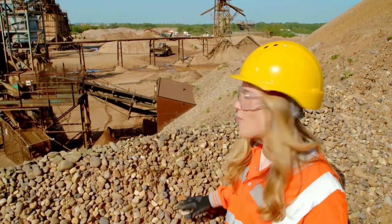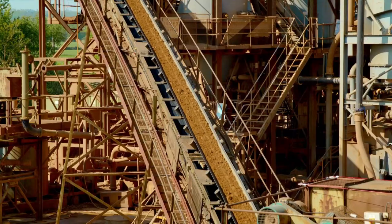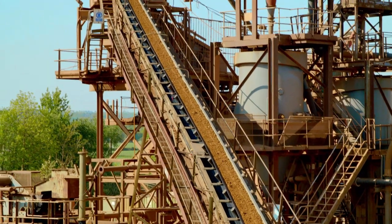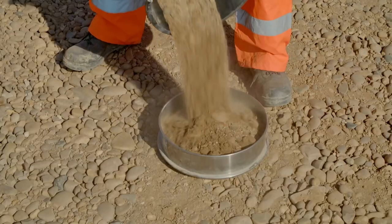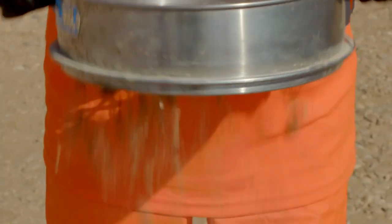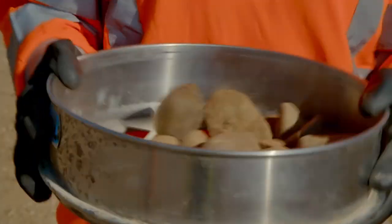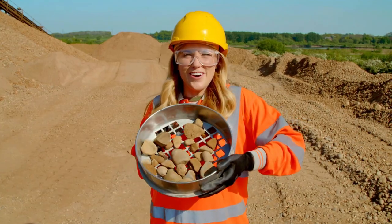The sand and gravel falls through a tunnel underneath my feet and comes out here, where it then travels on a conveyor belt up to that enormous machine. Inside there, it falls onto a sieve. The sieve works so that the small pieces of sand fall through the holes, and the bigger pieces of gravel are trapped on top.